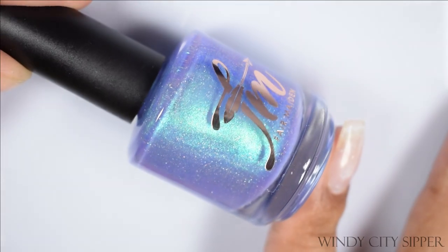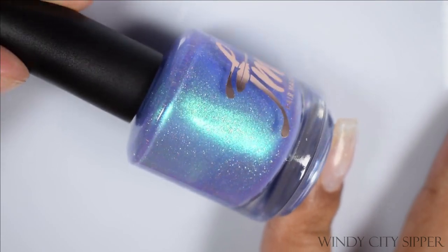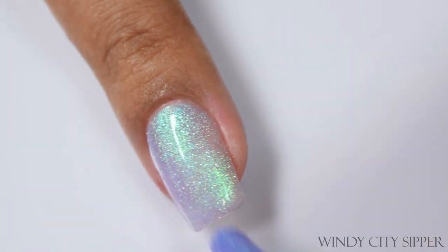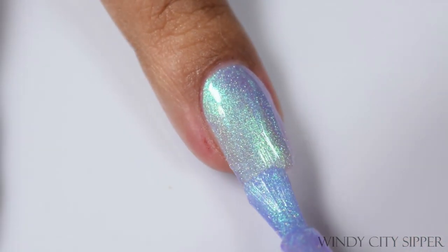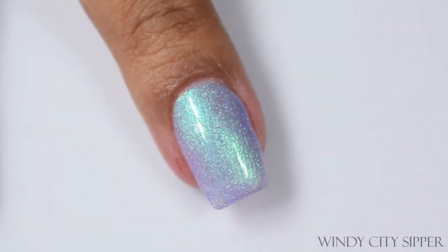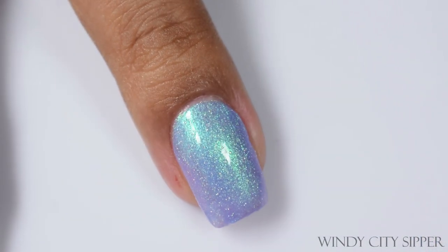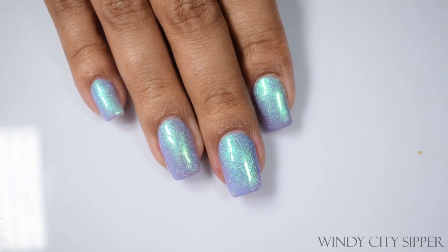Windy City Sipper is a periwinkle base with a gorgeous violet aqua-green shimmer — really liked this one, it's so very glowy. It also has that heavy crelly flat formula, so use a plumping glossy top coat with it. I've been messing around with Monarch's plumping glossy top coat and I'm digging it big time — more on that for her next collection. Three coats is suggested for Windy City, and it has this delicate type of sparkle that I think really pops in nice indoor restaurant lighting.